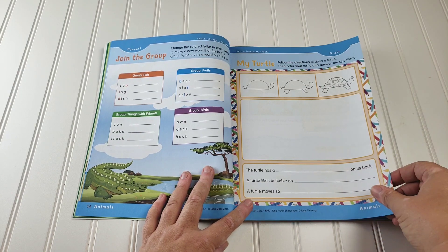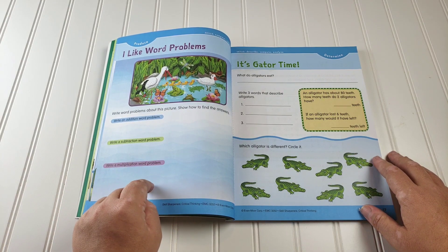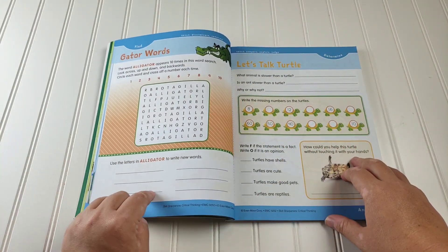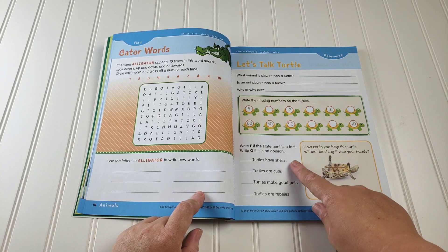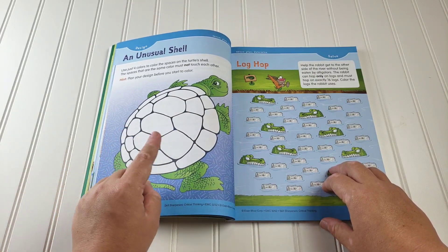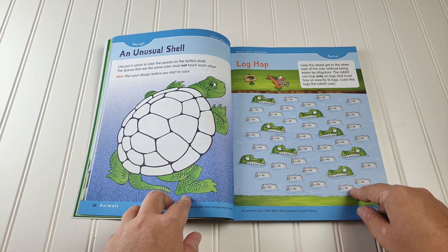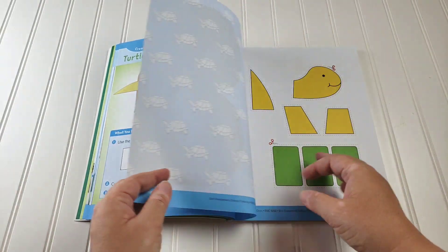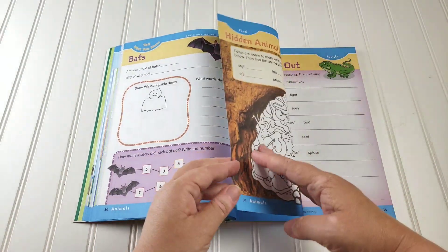There's some art where you draw a turtle and fill out information. You have a few more word problems by viewing a picture — they want you to write an addition, a subtraction, and a multiplication problem. You have some more gator facts, circling the one that's different, a word search, using the letters in alligator to write words, skip counting forward and backwards, a maze where you can only use 16 logs to get from start to finish without jumping on an alligator, and a turtle puppet craft. Then you go into the next section, which is bats and bugs.